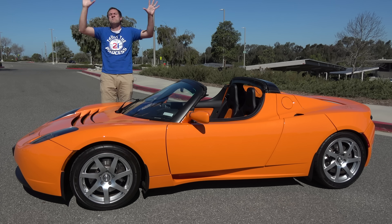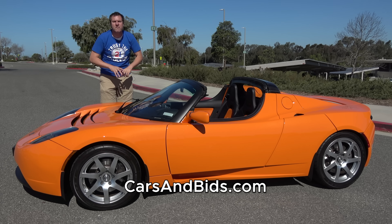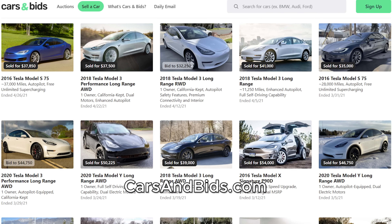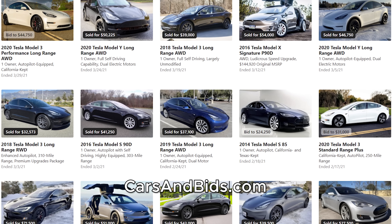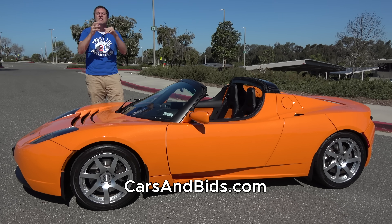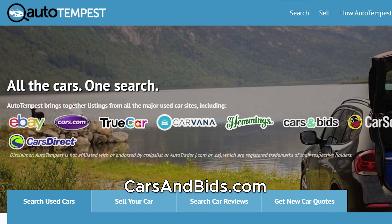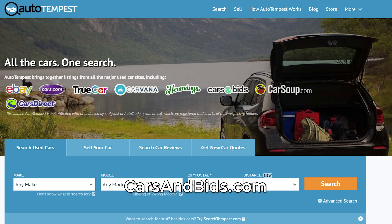Be sure to check out Cars and Bids, which is my enthusiast car auction website for buying and selling cool cars from the modern era. We've had some great sales recently, including many Tesla Model S, Model 3, and Model X. If you're looking to sell your Tesla or some other interesting or cool car from the 1980s and up, Cars and Bids is the place to do it. Cars and Bids listings are now on Autotempest.com, which gives you all the listings in one place. Check it out at Autotempest or CarsandBids.com.